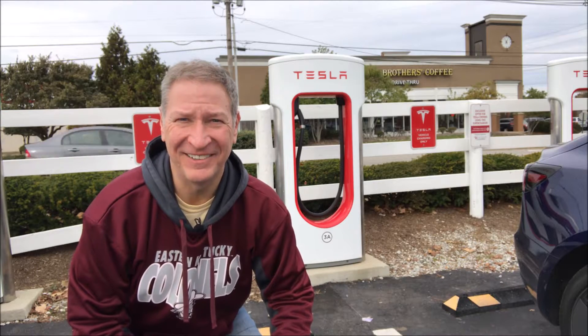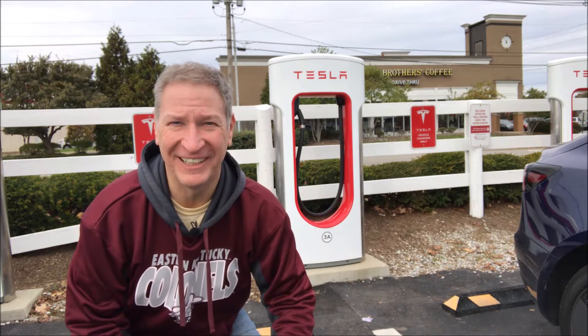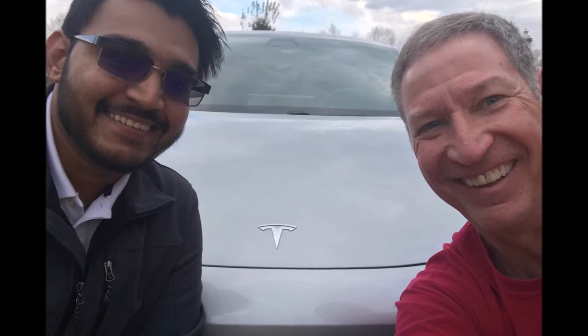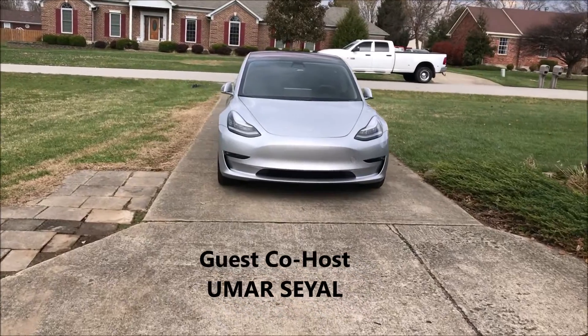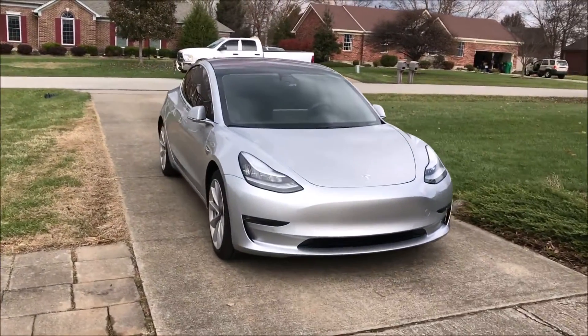Hey, I'm Scott. In today's video, we're going to check out a 2018 Tesla Model 3. I'll have a guest host, Umar Sayah, who will be demonstrating the unique features of his 2018 Tesla Model 3.